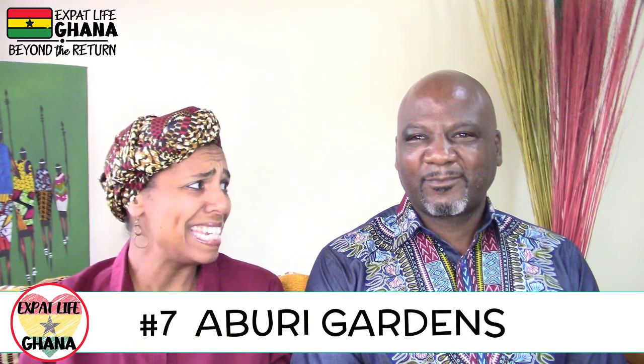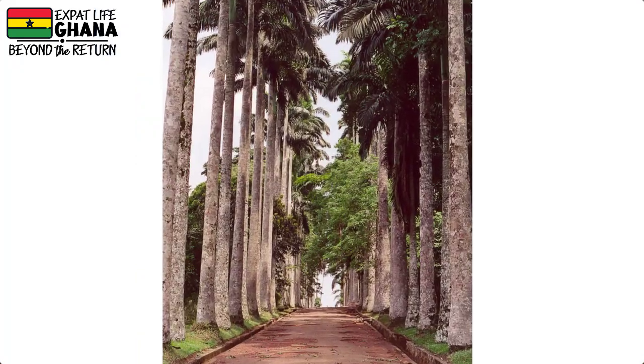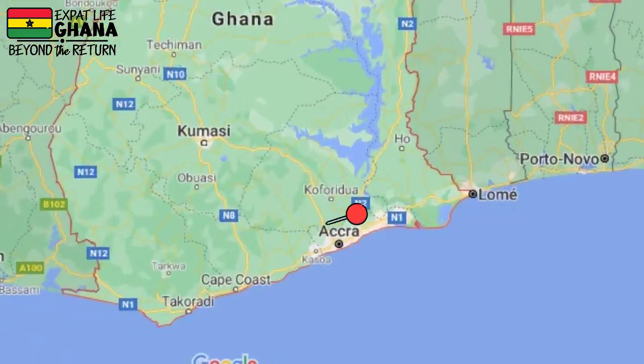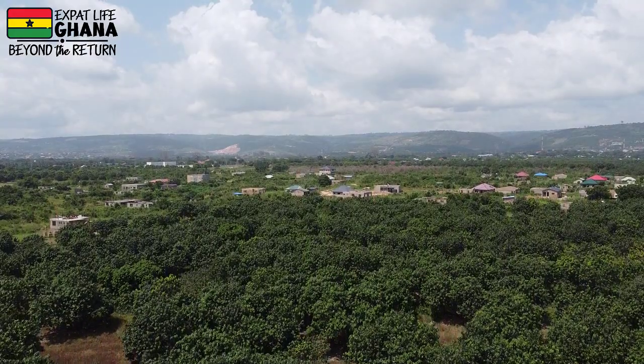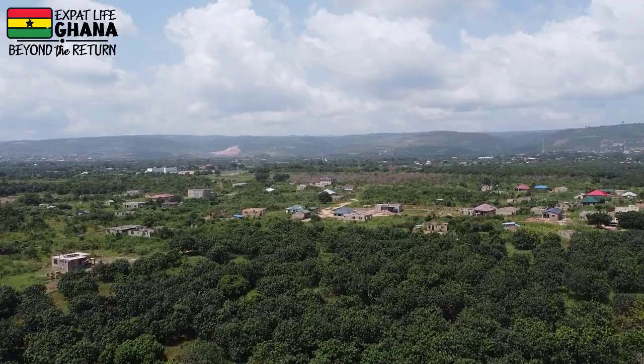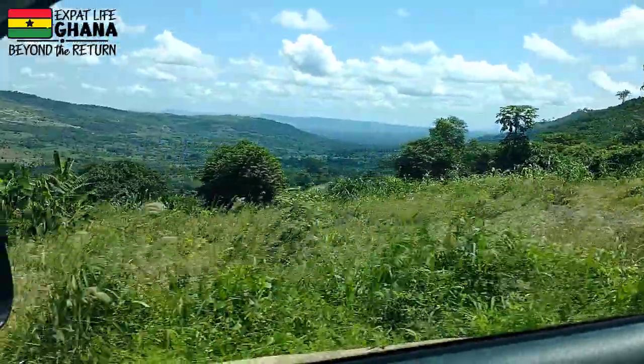Number seven: the Aburi Botanical Gardens, opened in 1890. It's 160 acres of exploration waiting for you, including gigantic trees — at least 20 feet — and trails. It's just an hour from the Accra airport, up in the mountains where the views are amazing and the weather is a little bit cooler. Even if you don't want to walk all around the garden, the drive there is beautiful and worth making time for — a perfect day trip.